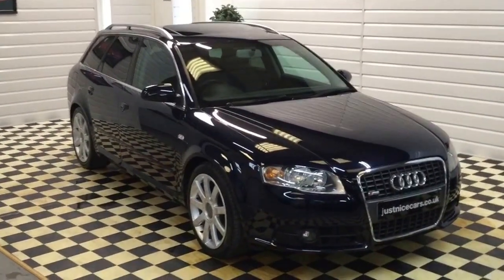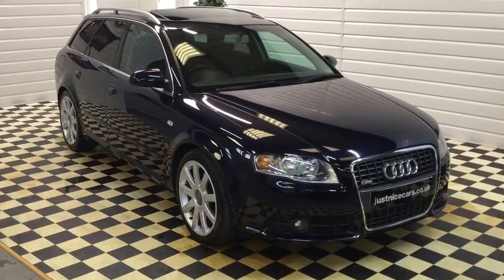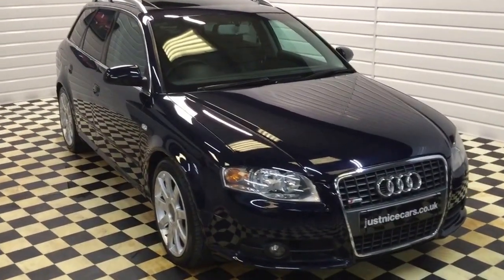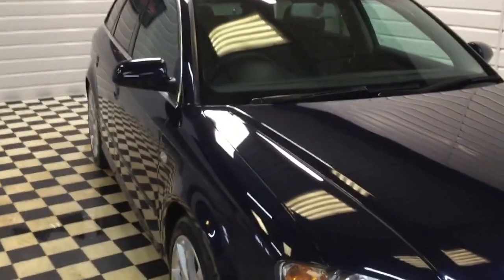I'm just going to give you a walk-around video today of the Audi A4 Avant. This is a 3.0L Quattro S-Line V6 — very good engine. It's a really nice car.